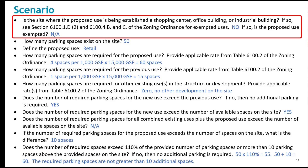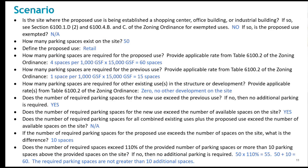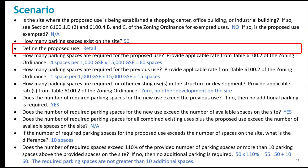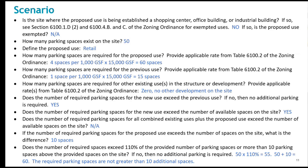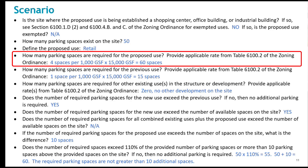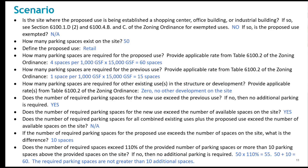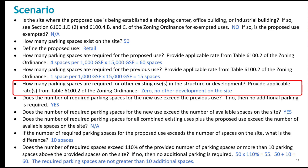First, you would determine the site characteristics. Then, how many parking spaces are there on the site today? What is the new use? How many parking spaces will be needed for the new use — you would refer to Table 6100.2 or 6100.3 for that information. How many parking spaces are needed for the use to be replaced? Then you would assess whether there are any other uses on the site and their parking requirements. Clearly, if this is a one-to-one trade, this analysis is not needed.